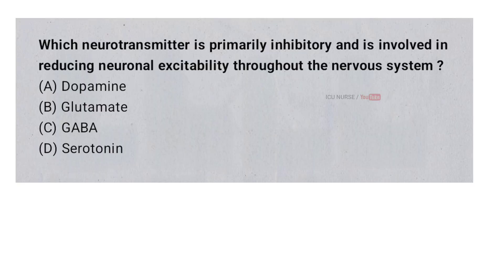Which neurotransmitter is primarily inhibitory and is involved in reducing neuronal excitability throughout the nervous system? A. Dopamine. B. Glutamate. C. GABA. D. Serotonin. And the correct answer is C. GABA.